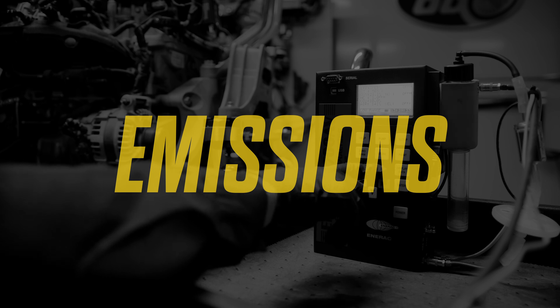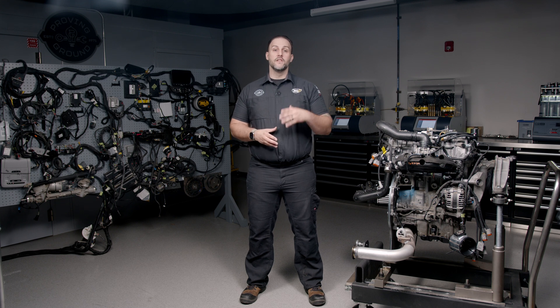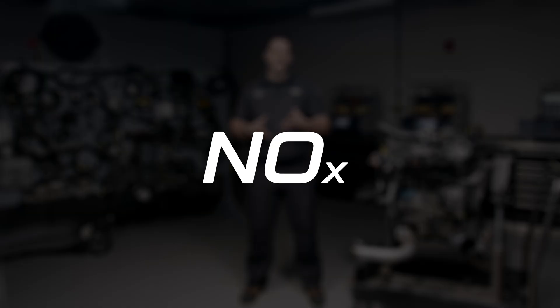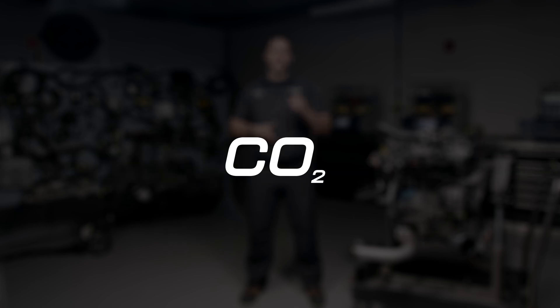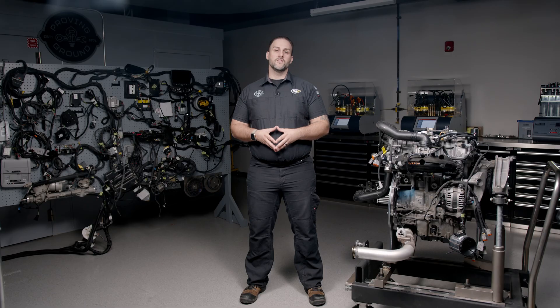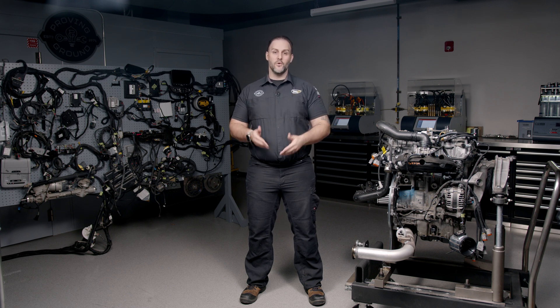Let's take a look at our emissions testing. Overall emissions decreased in all areas, but we're going to focus on two gases today: carbon dioxide (CO2) and oxides of nitrogen (NOx). NOx decreased by 100% — we went from two parts per million down to zero, which is awesome. CO2 decreased by 2.27%. That means less CO2 in the atmosphere and less pollution. The EPA also has a chart that directly relates CO2 output to fuel consumption, so the decrease in both CO2 and fuel consumption are consistent and corroborate each other.